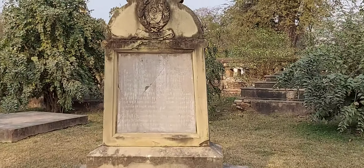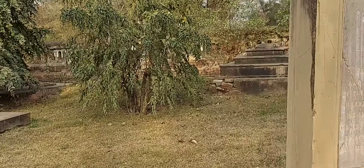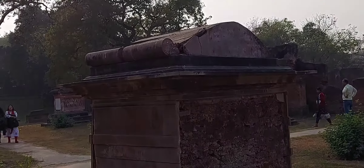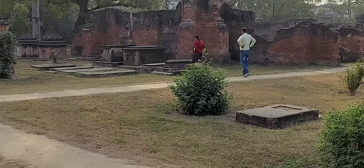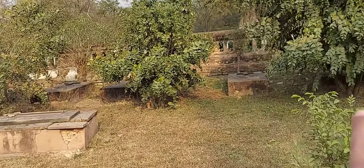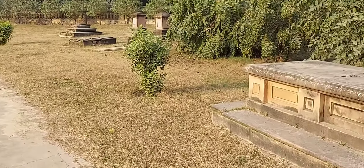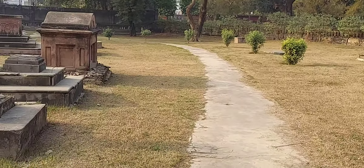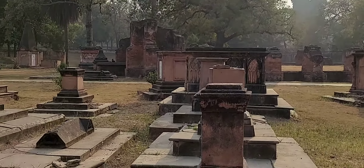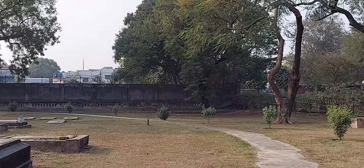This is the graveyard — all the names here, carved into the headstones. These are so old. There are many more behind the bushes right there.